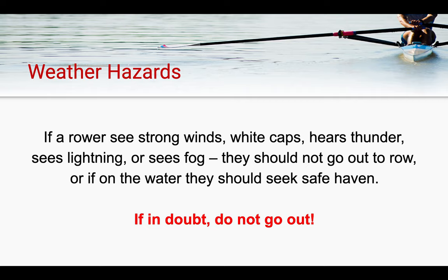Next, we will be discussing some of the weather hazards commonly seen at the Ottawa Rowing Club. If a rower sees strong winds, white caps, hears thunder, sees lightning, or sees fog, they should not go out. When in doubt, don't go out.